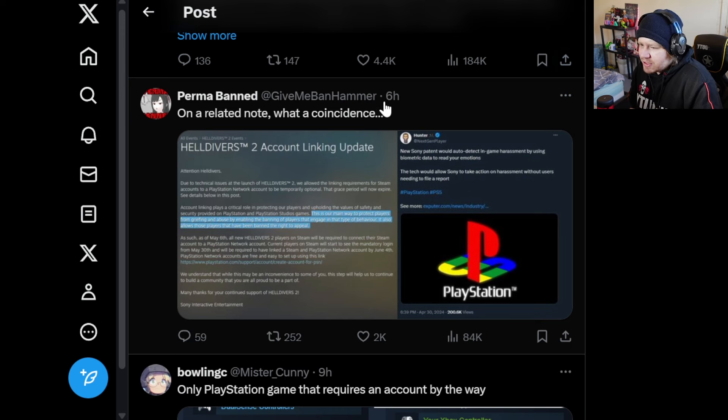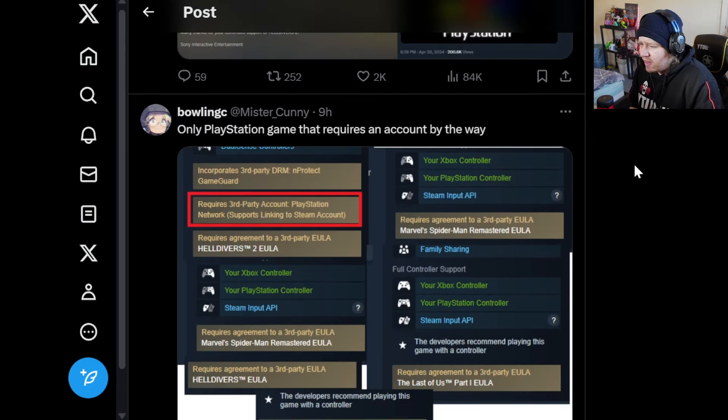'On a related note — what a coincidence — new Sony patent would auto-detect in-game harassment by using biometric data to read your emotions.' I don't like that. That sounds like overreach to me — I don't really like that kind of stuff.